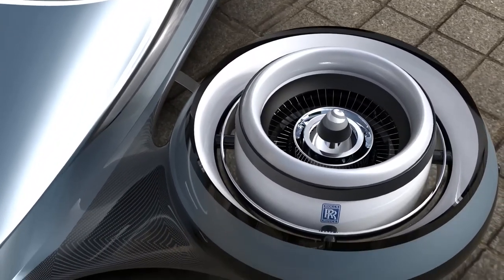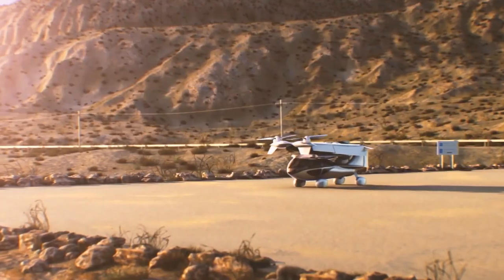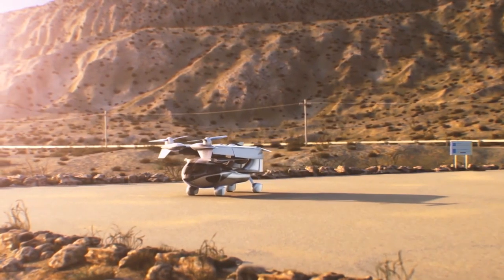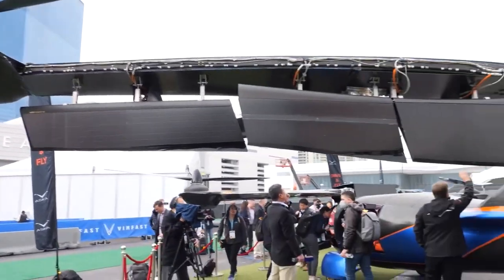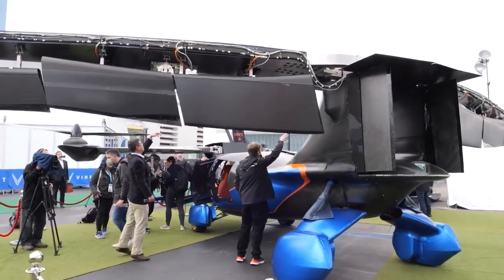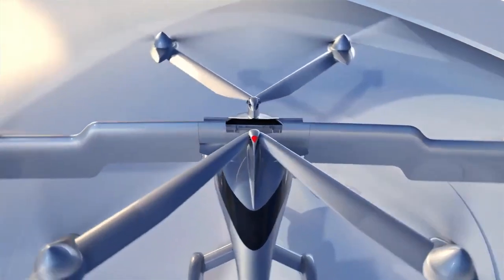This has led to a strong push for the development and adoption of electric flying cars as a means to contribute to a greener and cleaner future for transportation. As the technology advances and electric flying cars become more efficient and practical, they could play a significant role in reducing the overall environmental footprint of transportation.